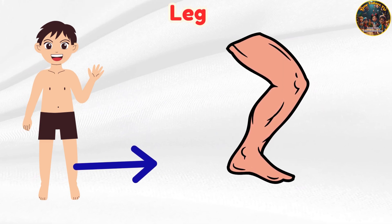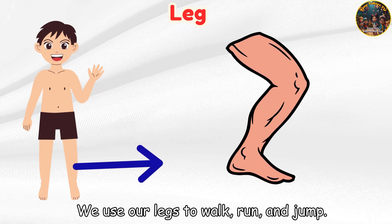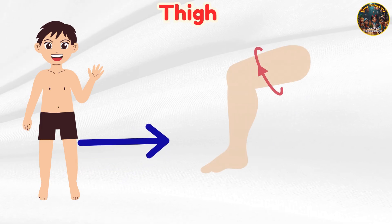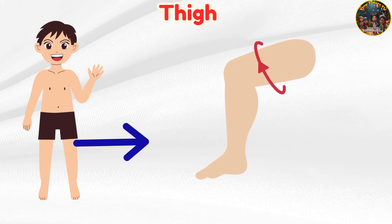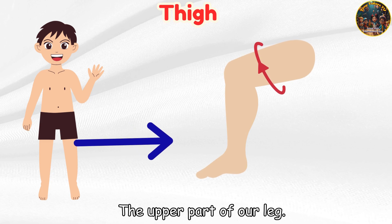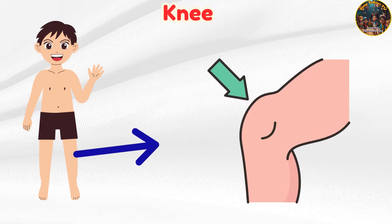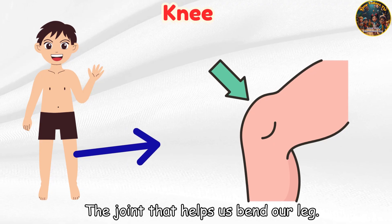Leg — we use our legs to walk, run, and jump. Thigh — the upper part of our leg. Knee — the joint that helps us bend our leg.